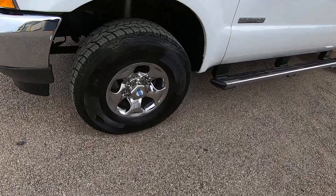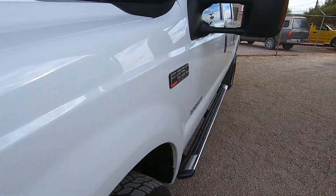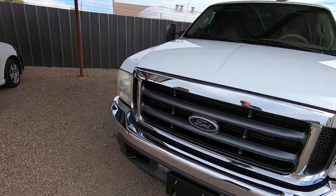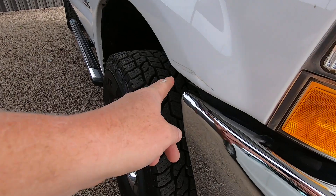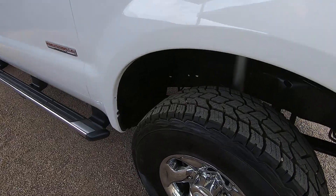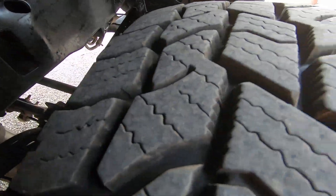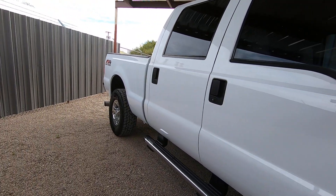I'm going to walk around this truck and show you what I see cosmetically. If you want to, you can go through the photo gallery, find that spot in the photo gallery, and take the little magnifying glass icon to zoom in on that photo. It's literally like having your face right up against the truck. We encourage people to do that — that way you know exactly what you're buying, and there's no surprises.